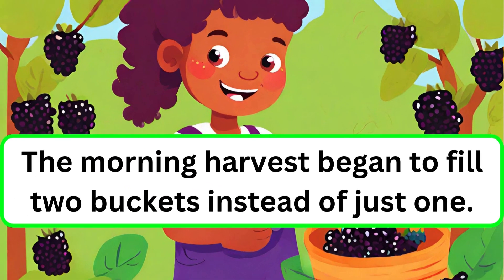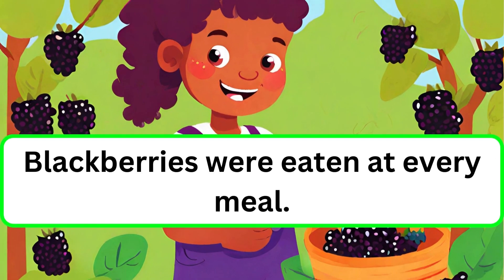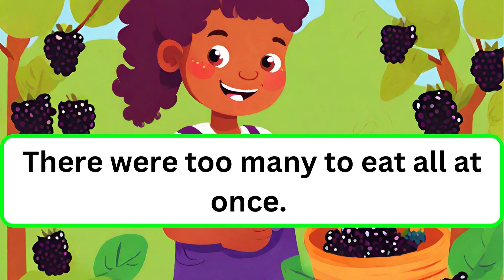The morning harvest began to fill two buckets instead of just one. Blackberries were eaten at every meal. There were too many to eat all at once.